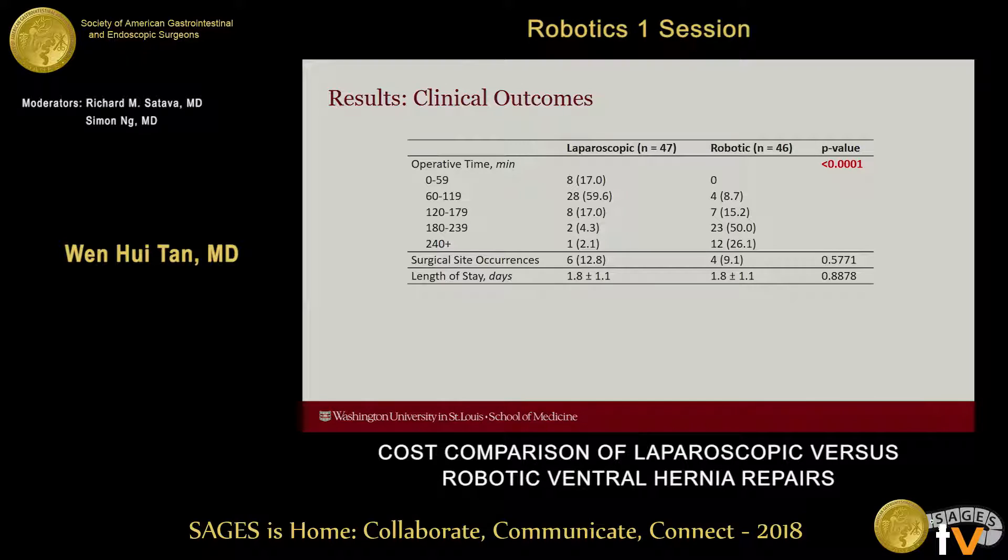This table depicts clinical outcomes of the study. Unsurprisingly, the robotic procedures were associated with a statistically significantly longer operative time — mean operative time for laparoscopic cases was 153 minutes compared to 281 minutes for the robotic group. There were 10 surgical site occurrences, most of which were seromas, and they were not statistically significantly different between groups. Length of stay was about two days for both groups, and in the study there was no mortality, 30-day readmissions, re-operation, or recurrences.